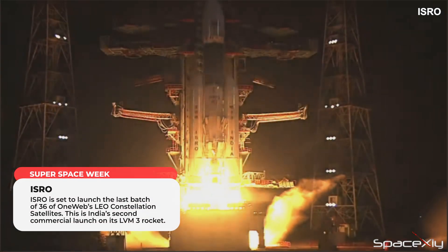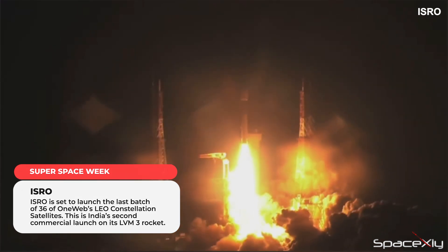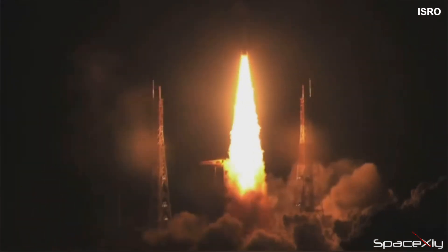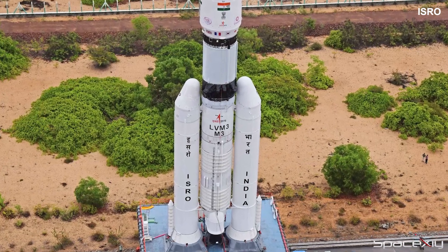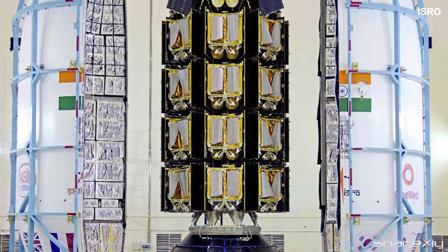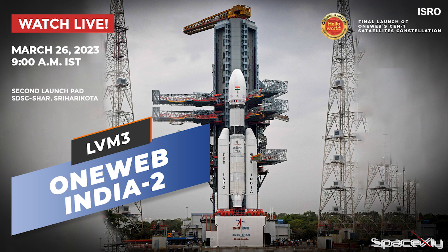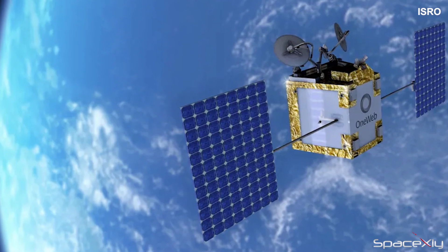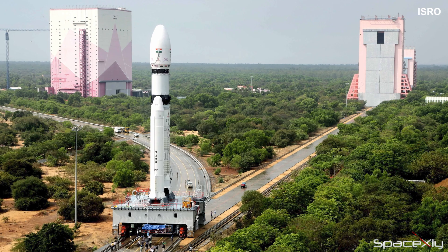India is also catching up with other countries with its Commercial Launch Service Program. On Sunday, the Indian Space Research Organization will launch its second commercial mission using the Launch Vehicle Mark III rocket. The medium-lift launch vehicle, developed by ISRO, will launch 36 OneWeb satellites into orbit. Liftoff is currently scheduled at 9 a.m. IST from the second launch pad at Satish Dhawan Space Center, Sriharikota, in Andhra Pradesh. This mission will also mark the launch of the final batch of the OneWeb Gen-1 low-Earth orbit constellation of satellites.